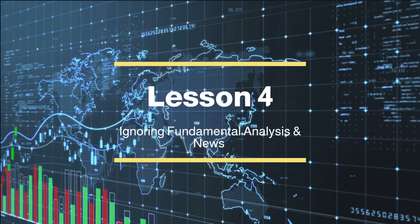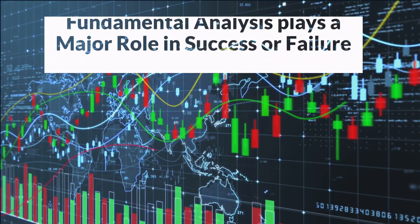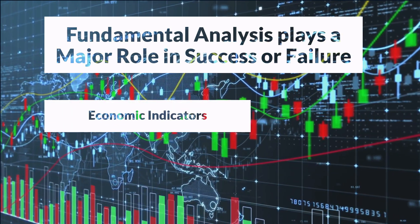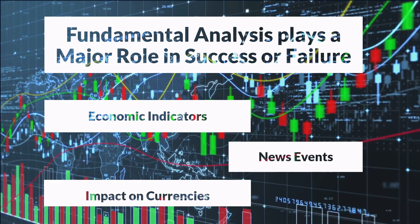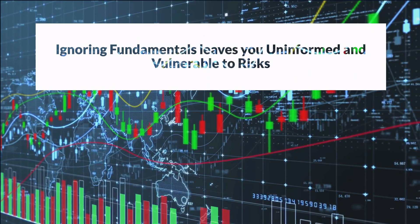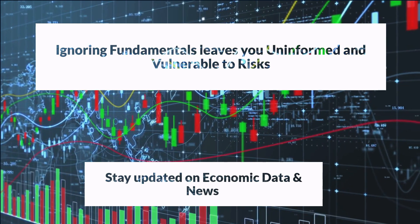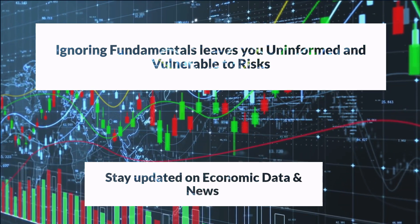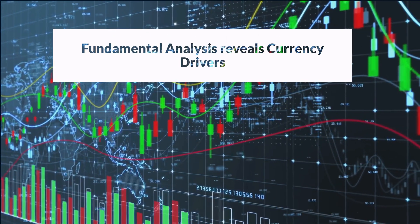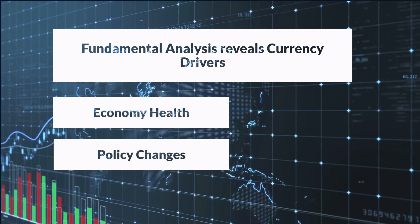Lesson 4: Ignoring Fundamental Analysis and the Impact of News. Fundamental analysis plays a pivotal role in achieving success in forex trading. It involves understanding economic indicators, news events, and their impact on currency movements. Neglecting fundamental analysis leaves you uninformed and vulnerable to unnecessary risks. Savvy traders recognize the significance of staying updated on economic data and news releases to make well-informed trading decisions. Fundamental analysis provides insights into the underlying factors driving currency movements, helping you gauge the health of economies, anticipate policy changes, and assess market sentiment.